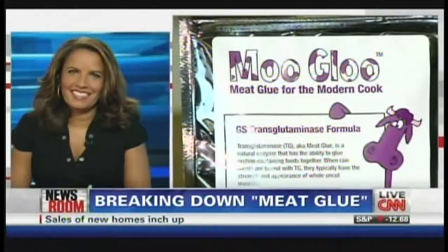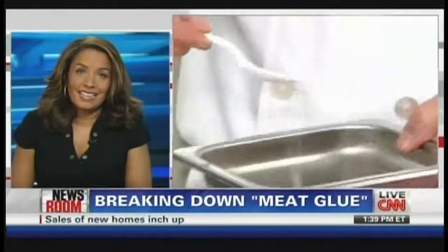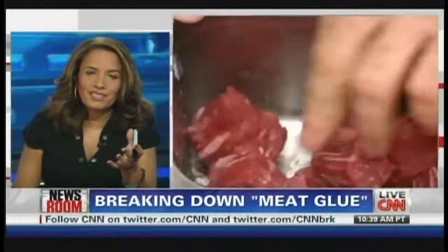All right, if that didn't make you sick — they call this meat glue. It is a product used to keep meat stuck together. It's been added to meat for decades without most of us knowing it. Should we be concerned? We're going to find out.